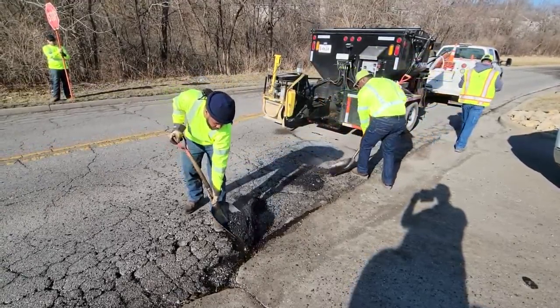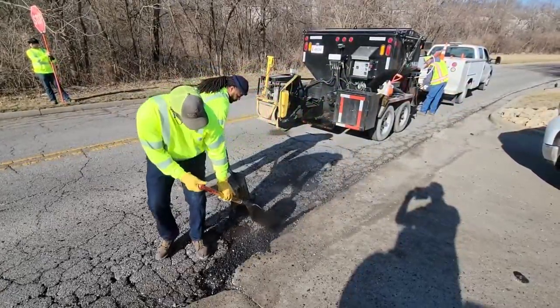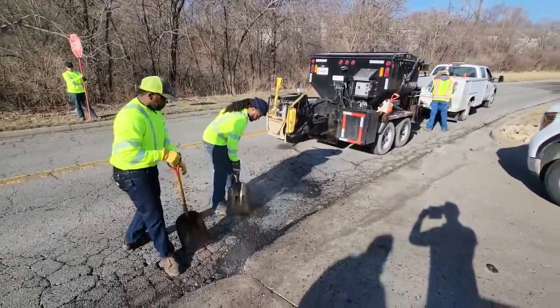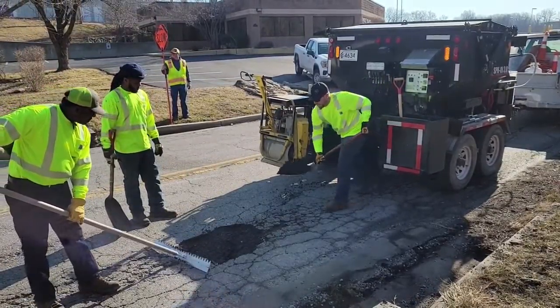Once that's done, we'll spray in a tack oil, which is an emulsifier that helps the bond process, and then we put in hot mix asphalt, pack everything down, and take a roller and roll it back down so it's packed great and smooth. Depending on the size and number of potholes and how close they are together, we generally patch anywhere between 20 and 120 potholes in a day.